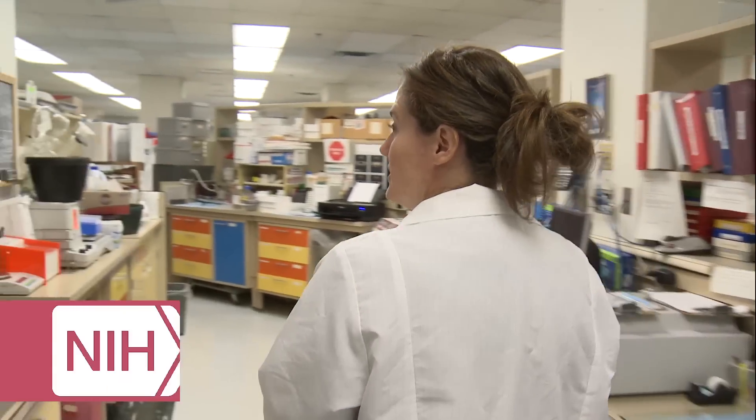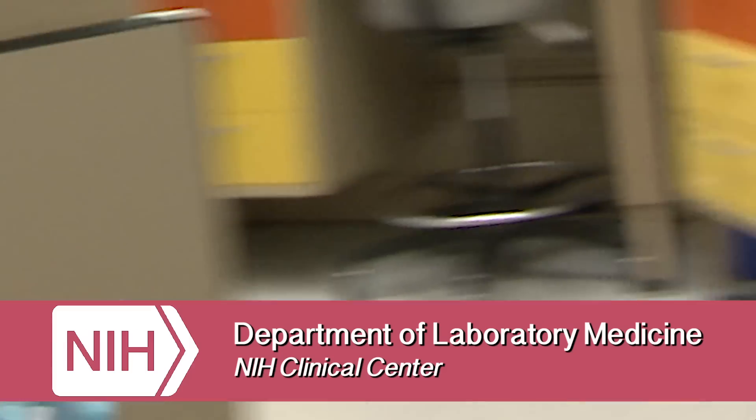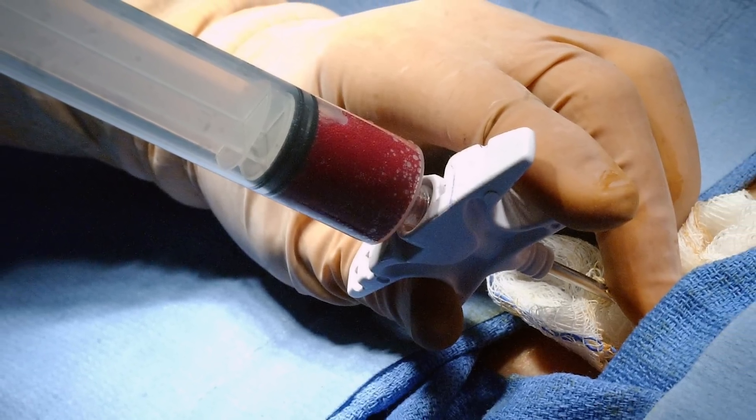My name is Jamie Hahn and we are in the Department of Laboratory Medicine within the Clinical Center of the National Institutes of Health. Primarily, I do microscopic evaluation for the patients that are enrolled here on the study. So if they have any sort of need to get a bone marrow biopsy done, then I contribute to the analysis of that biopsy.